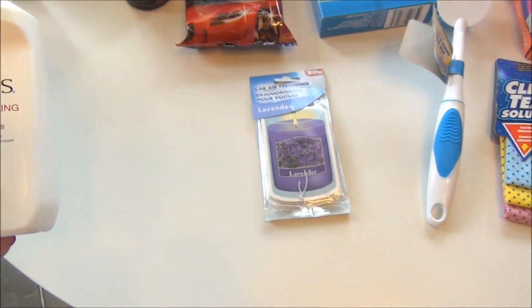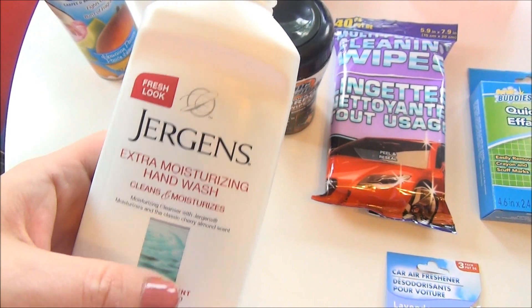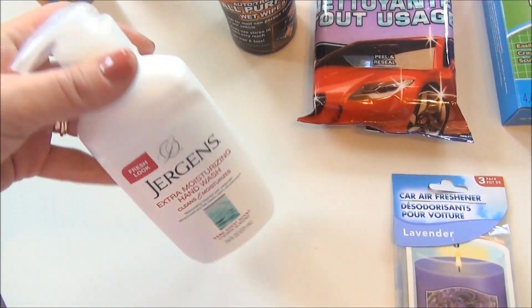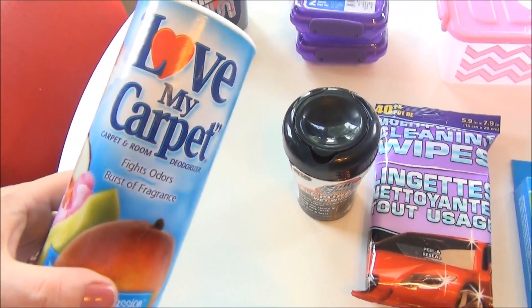We were also running low on hand wash for the downstairs bathroom, so I got this one by Jergens — it's extra moisturizing and my hands are always dry from being in water and such. I also got some more Love My Carpet.